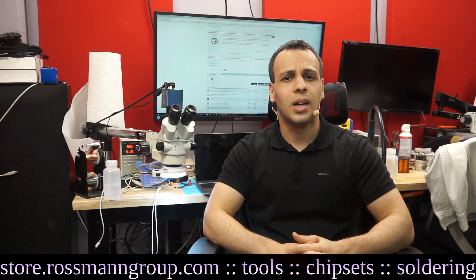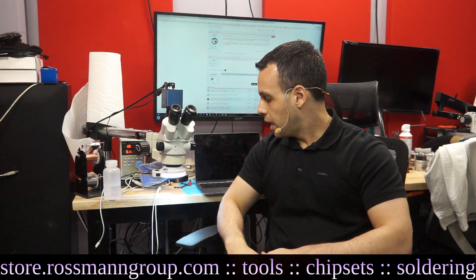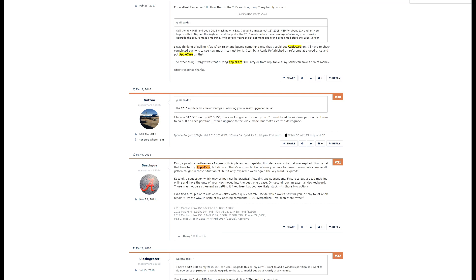I started looking into this online, and apparently it seems to be quite a common issue. I checked out MacRumors and some other forums, and I found some really sad comments. First, a painful chastisement: 'I agree with Apple not repairing it under warranty that was expired. You had all that time to buy AppleCare but did not. There's not much of a defense you have to make it seem unfair.'